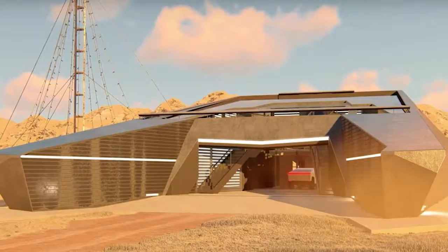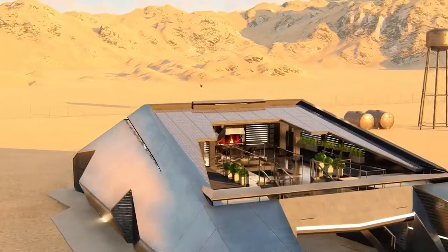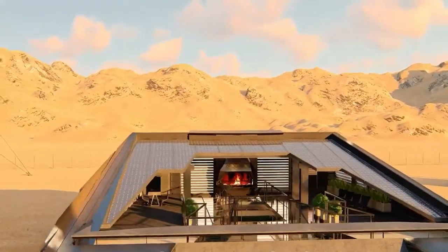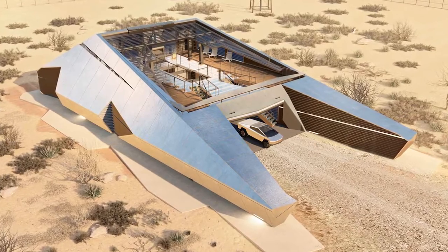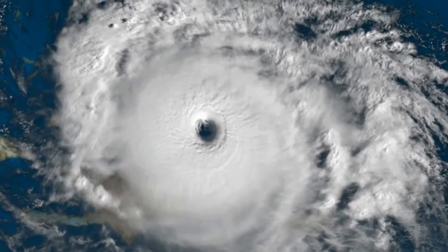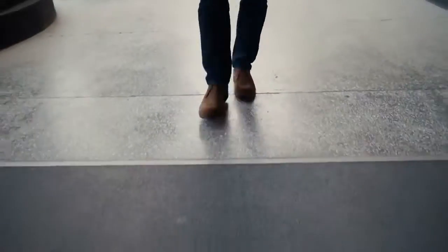A series of graphic modeling for the bunker depicts Tesla's divisive Cybertruck parked outside. The concept design mirrors the vehicle's peculiar angular shape and metallic appearance, intact with inside parking space for the almost 20-foot-long truck. The firm's lead architect, Alex Wishevski, shared he was inspired by both Tesla's design and submarines.